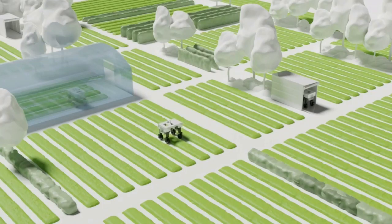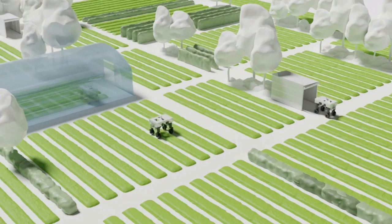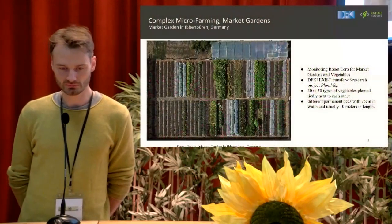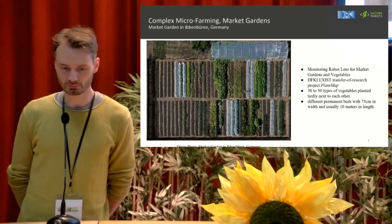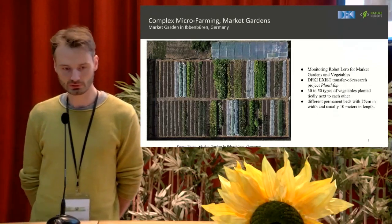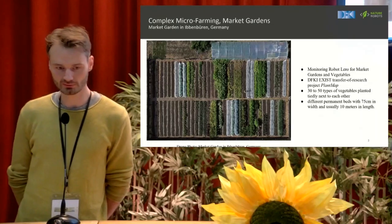Our vision is to have several robots navigating long-term autonomously in farms, doing jobs from laser weeding to monitoring plants — in greenhouses but also outdoors, navigating under trees and around obstacles. Market gardening, or micro-farming, is exactly what you see in this image: a market garden with roughly 60 beds of different vegetables. These beds are normally 75 centimeters wide and 10 meters long, and you typically have 30 to 50 types of different vegetable plants or crops planted next to each other, with beneficial effects if done right.